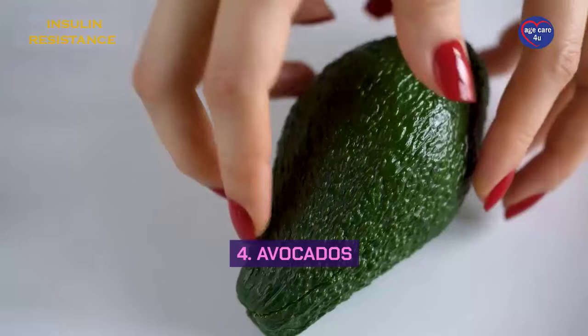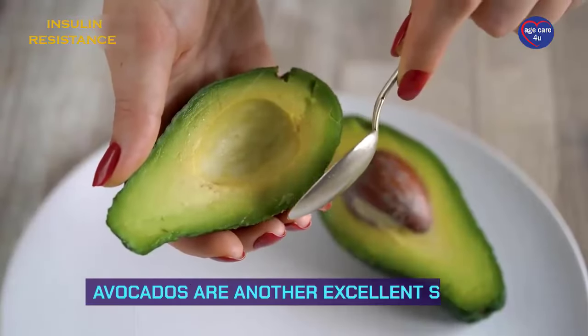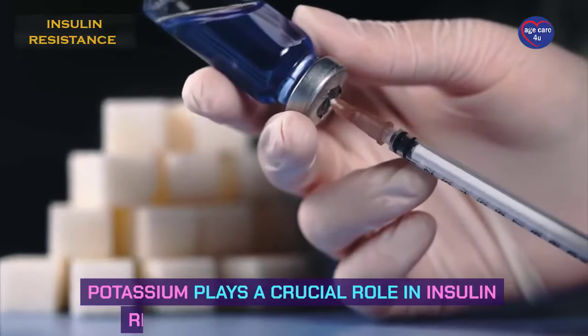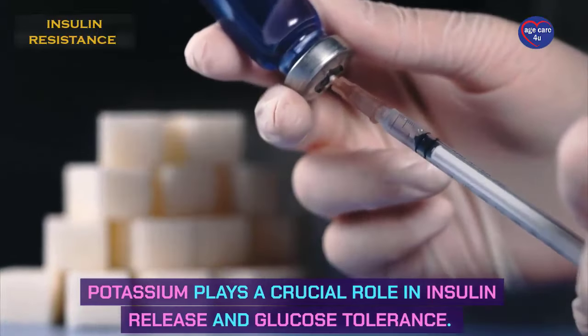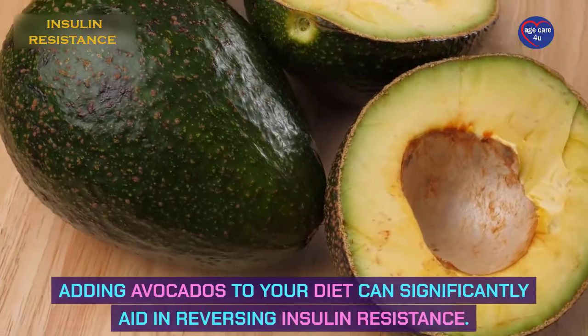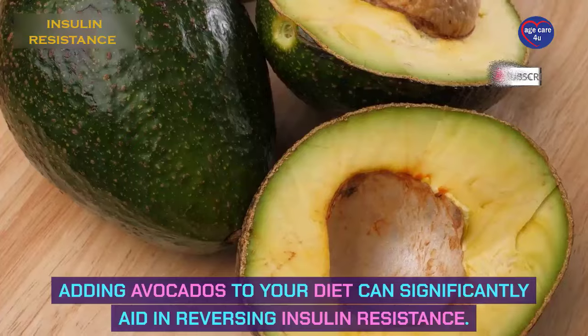Number 4: Avocados. Avocados are another excellent source of healthy fats and potassium. Potassium plays a crucial role in insulin release and glucose tolerance. Adding avocados to your diet can significantly aid in reversing insulin resistance.